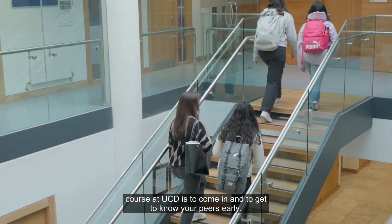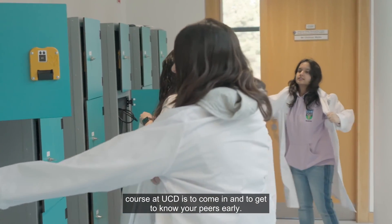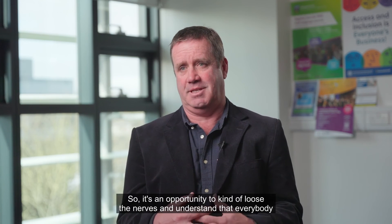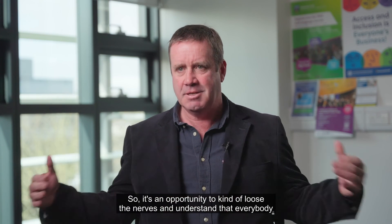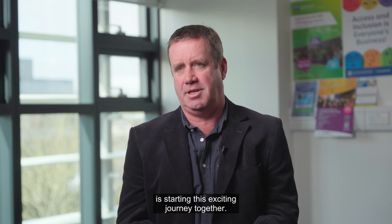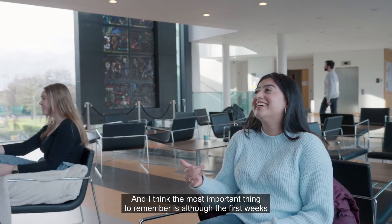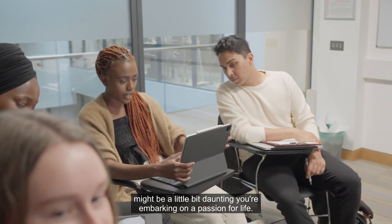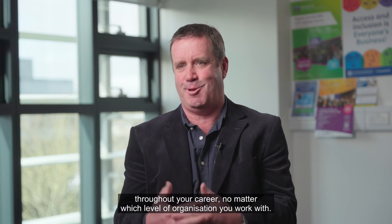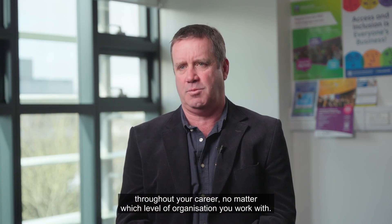My advice to students starting this course at UCD is to come in and get to know your peers early. All of you are taking the same journey, so it's an opportunity to lose the nerves and understand that everybody's starting this exciting journey together. Although the first weeks might be a little daunting, you're embarking on a passion for life — this subject will reward you continuously throughout your career, no matter which level of organisation you work with.